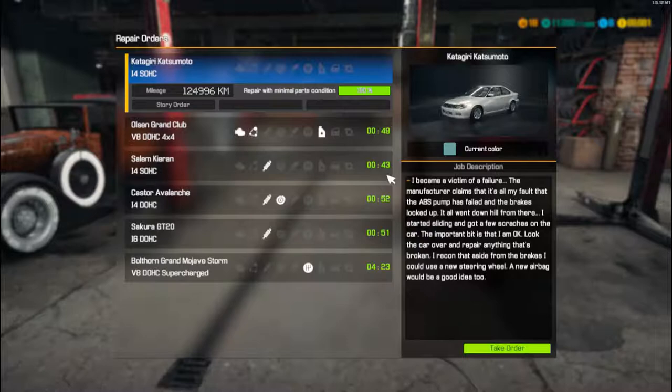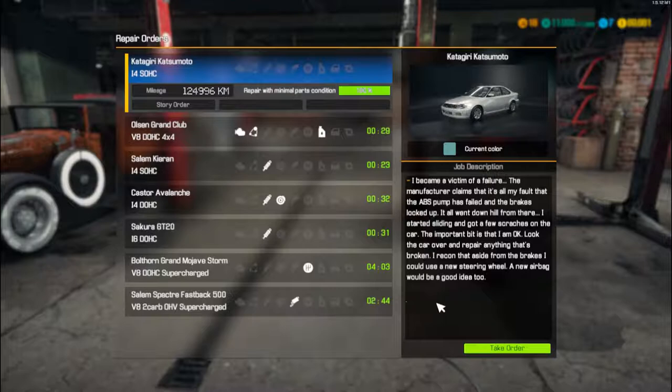Right click and select the story order. The customer says: 'I became a victim of a failure. The manufacturer claims it's all my fault that the ABS pump has failed and the brakes locked up — it all went downhill from there. I started sliding and got a few scratches on the car. The important bit is I'm okay. Look the car over and repair anything that's broken. I reckon aside from the brakes I could use a new steering wheel, and a new airbag would be a good idea too.'